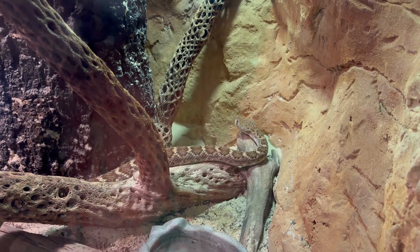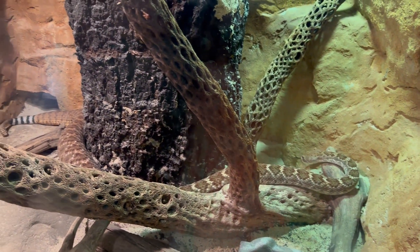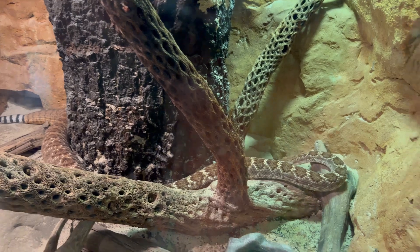This is a diamondback rattlesnake, the largest rattlesnake in North America. These snakes can grow to be over 7 feet in length.